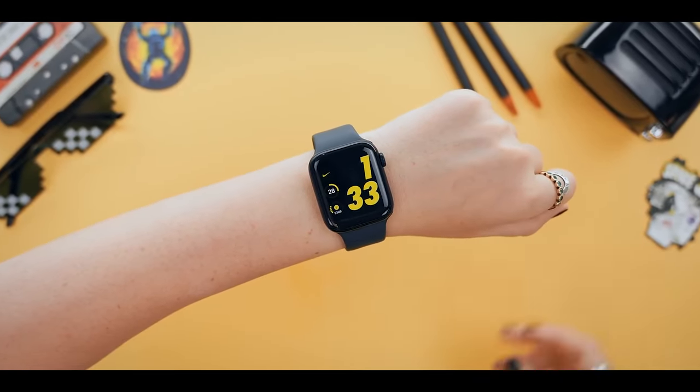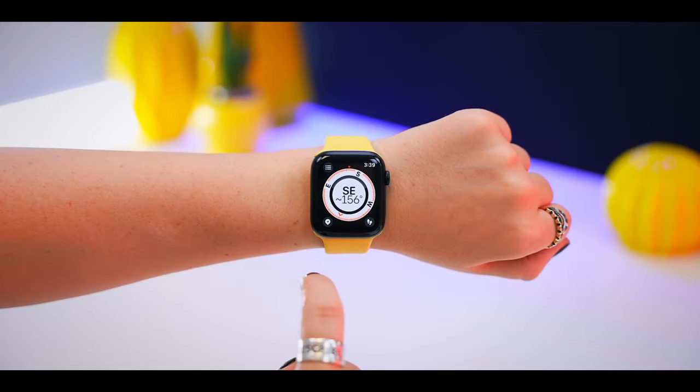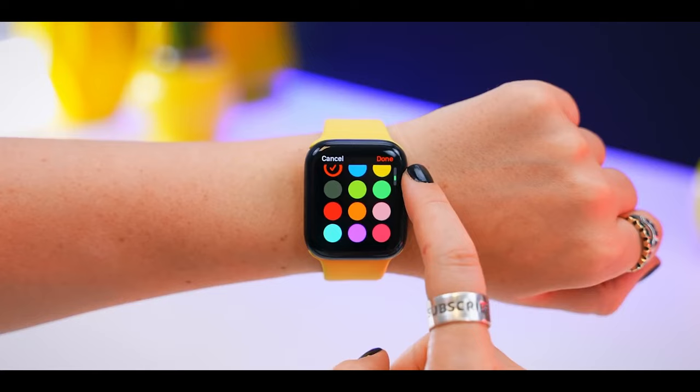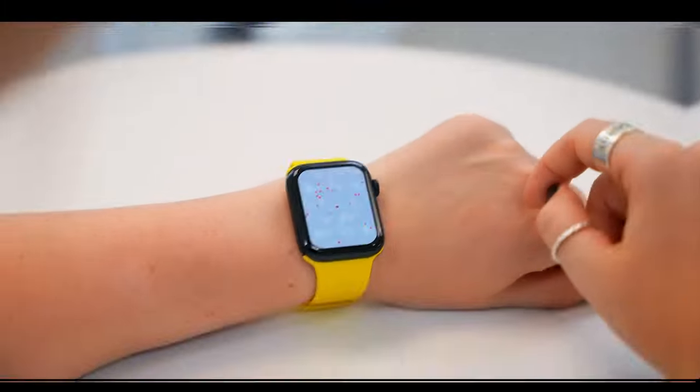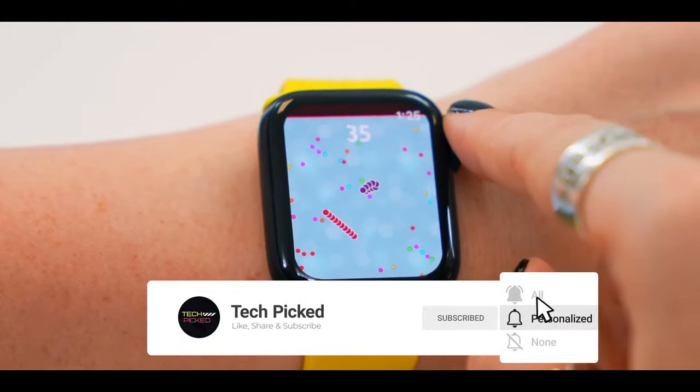Choose between two different size options and decide if you want the GPS or GPS plus cellular version — the choice is yours. Be sure to check out the description below for the newest deals on each of these items, and subscribe if you want to stay up to date on the best products on the market.